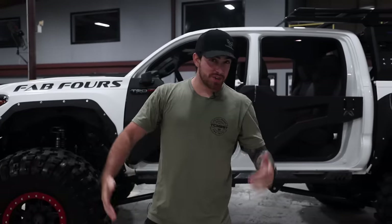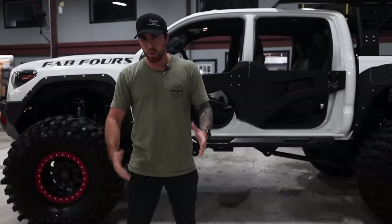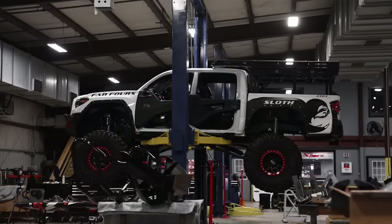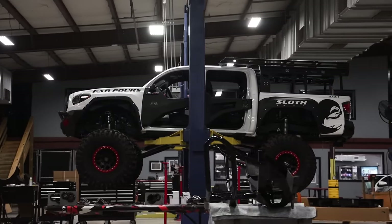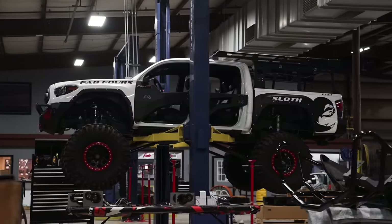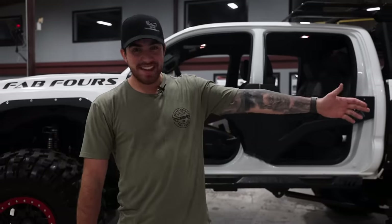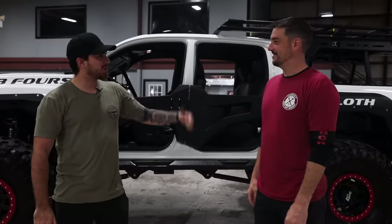Welcome back to the Tacoma Beast channel where it's all about the taco. On today's video, we're going to be doing a build walk around the FabForce Tacoma. This is one of the most incredible Tacoma builds I've seen. If you guys have seen a Tacoma build crazier than this one, please share it in the comment section down below. With me today is Greg, the owner and founder of FabForce. Welcome to FabForce — let's do it.